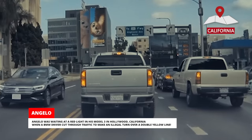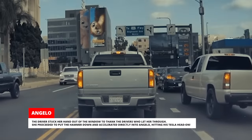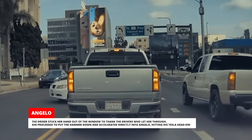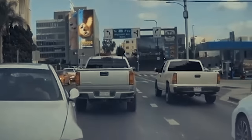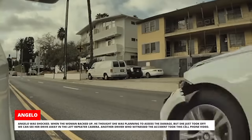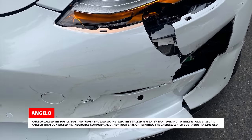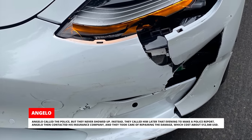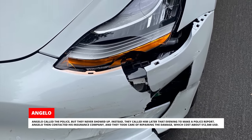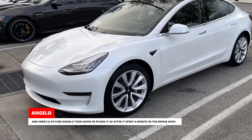Angela was waiting at a red light in his Model 3 in Hollywood, California, when a BMW driver cut through traffic to make an illegal turn over a double yellow line. The driver stuck her hand out of the window to thank the drivers who let her through, then put the hammer down and accelerated directly into Angelo, hitting his Tesla head-on. Angelo was shocked. When the woman backed up, he thought she was planning to assess the damage, but she just took off — we can see her drive away in the left repeater camera. Another driver who witnessed the accident took a cell phone video. Angelo called the police, but they never showed up; instead they called him later that evening to make a police report. Angelo contacted his insurance company and they took care of repairing the damage, which cost about $12,500. Here's a picture from the service center report, and here's a picture Angelo took when he picked it up after it spent a month in the repair shop.